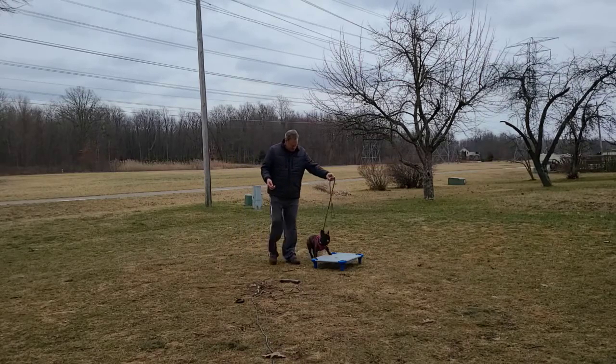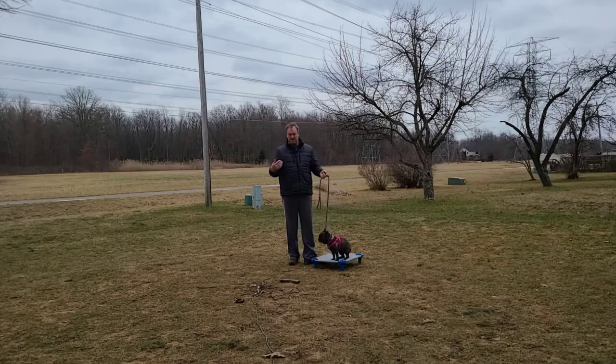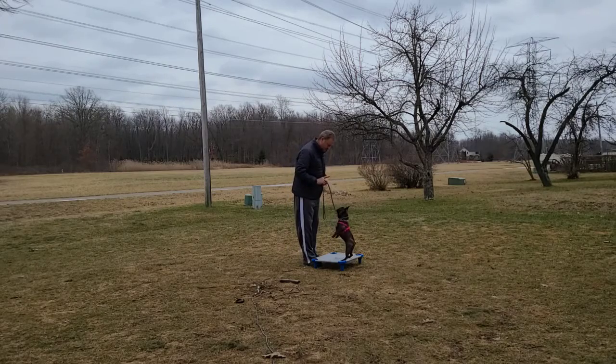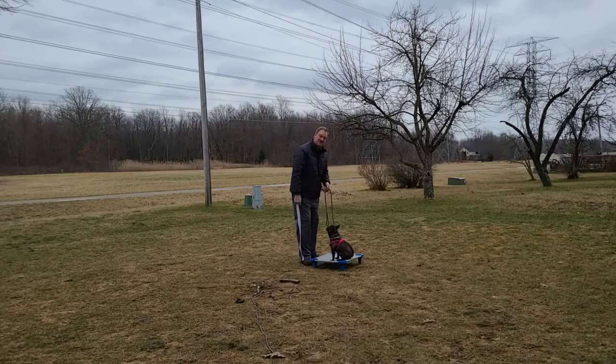I'm saying 'place' — yep — I say it when she gets all four feet up there. When I first started introducing this to her, it was just one foot, then two feet, and then I progressed and made sure she got the whole body on, and then also a sit. She's got that really well.